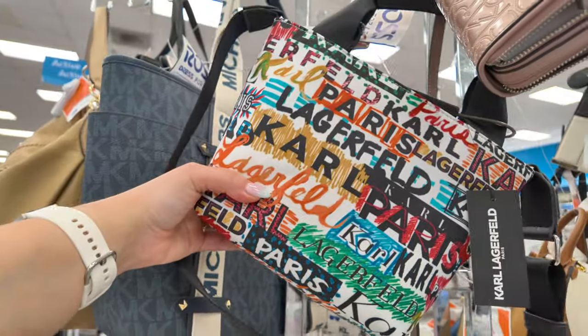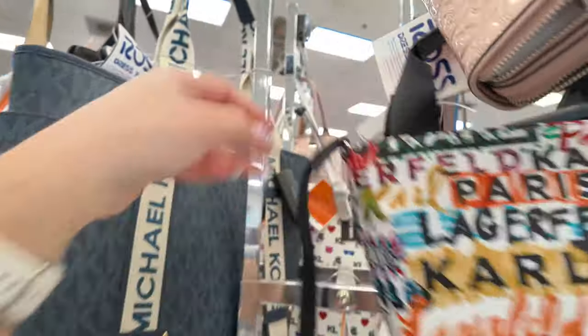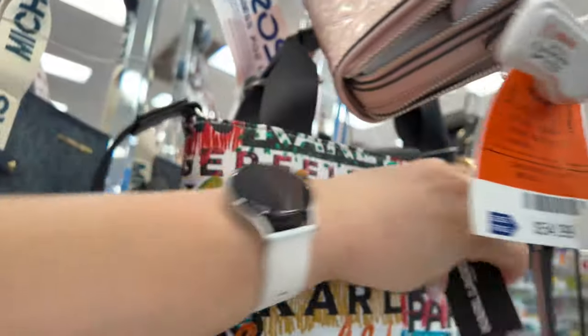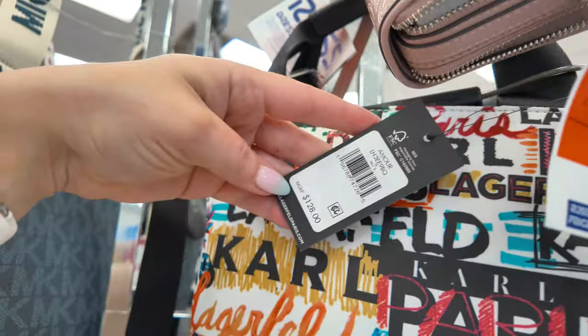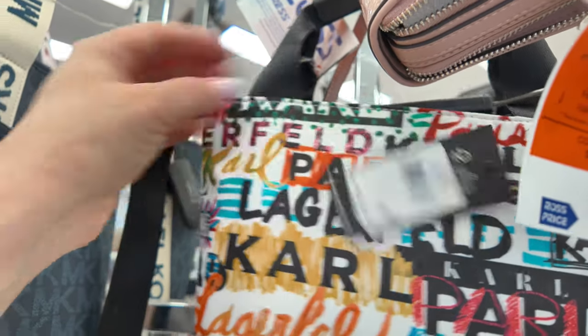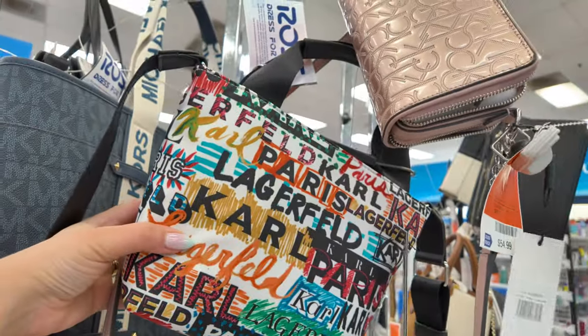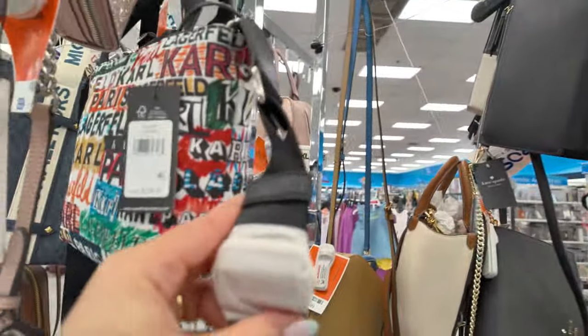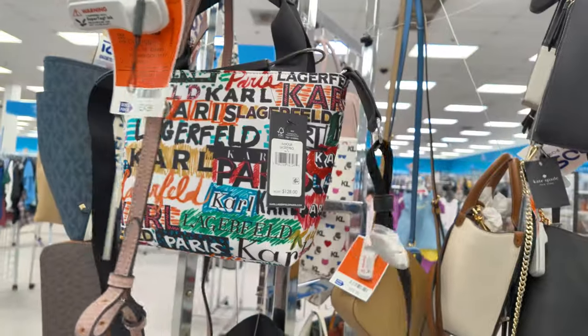Over here we have a little Karl Lagerfeld — cute for spring/summer — this one is $40, retail $128. I like the straps — you can adjust them, which is great. Super cute.